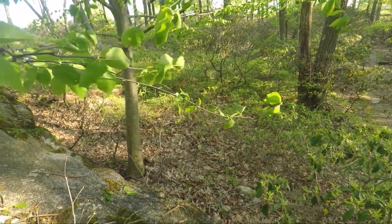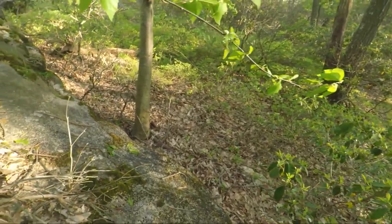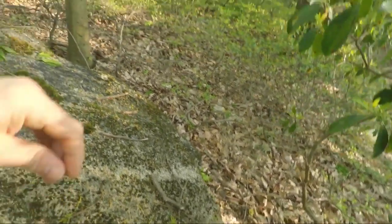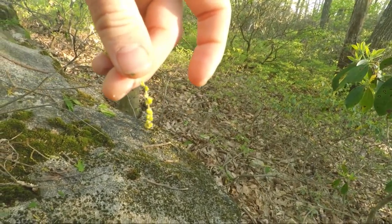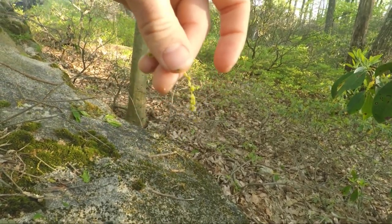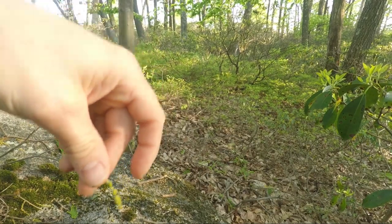They don't have flowers — they actually have, if I could find them... oh, here we go. Here's one. They have these little dangle boys, and they let off pollen, so they're wind pollinators technically. But they have those in the spring.